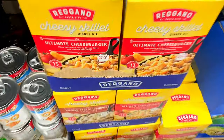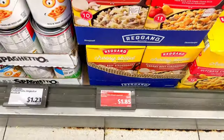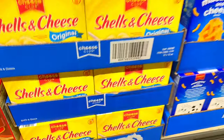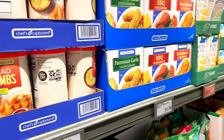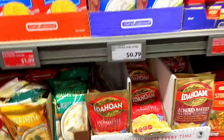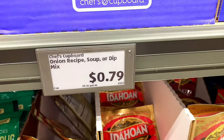They've got this ultimate cheeseburger cheesy skillet dinner — comment down below if you've ever tasted these — they're a dollar eighty-five. They also have a can of SpaghettiOs original for one twenty-three. I got some macaroni shells for a dollar thirty-five. They've got parmesan garlic chicken coating, barbecue chicken coating, and seasoned chicken coating — comment down below if you've ever tried those from Aldi's. I'm also gonna get one of these onion recipe soup or dip mix for seventy-nine cents.